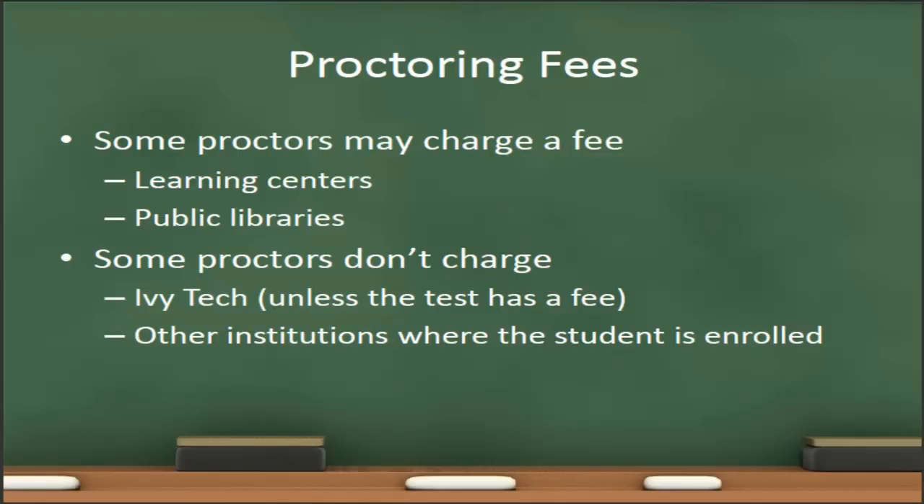There are two types of fees associated with testing. The first is the test fee and the second is the proctor fee. Not all tests have a testing fee. However, if the students are required to take some sort of commercial certification test for their course, those tests generally have some sort of fee involved. The proctor fee is separate and is charged by the institution or individual providing those proctoring services. An Ivy Tech testing center will not charge a proctor fee as long as the student is enrolled in Ivy Tech. Other academic institutions where the student is enrolled will generally not charge a fee either. However, learning centers, commercial learning centers, and public libraries generally do have a fee associated with providing proctor services.